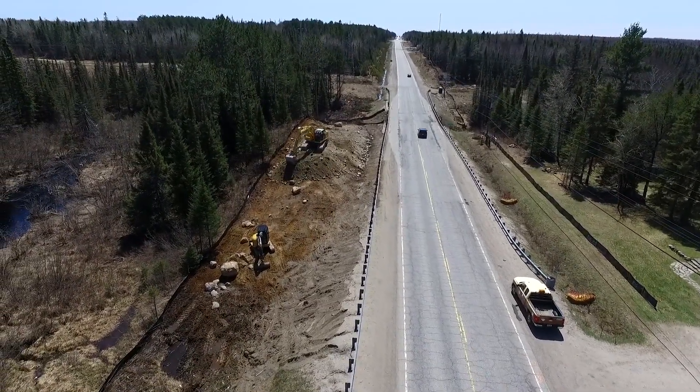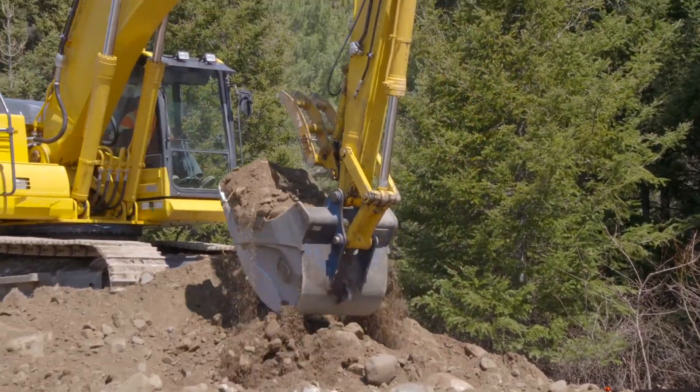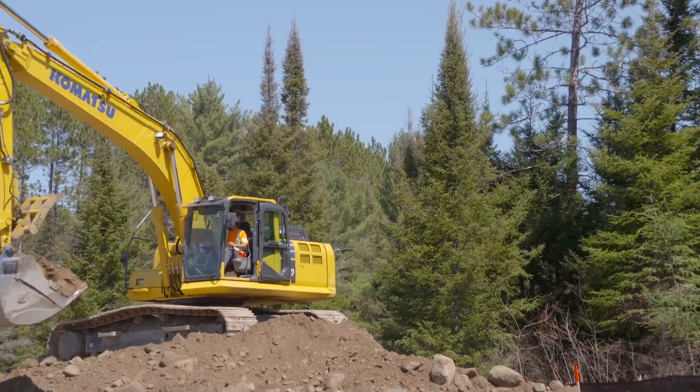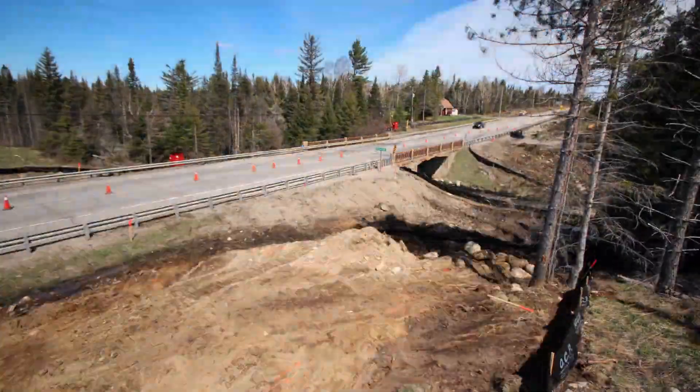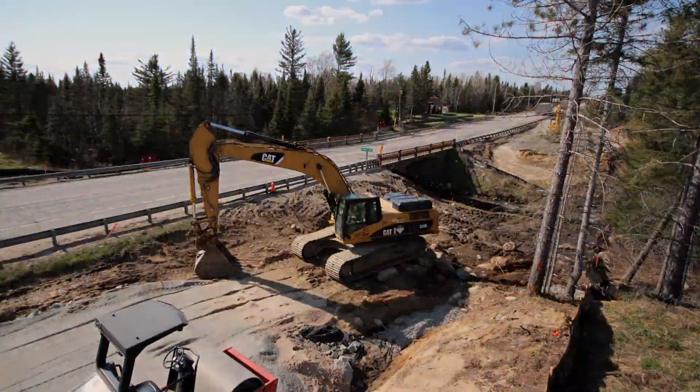We just got the shovel breaking in this week. It's been a long winter of planning and designing and we're excited to get going. After installing protective measures to keep the creek pure, Miller spends the next few weeks excavating and readying the site as part of phase one.